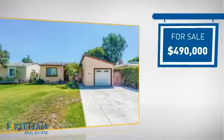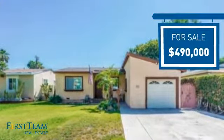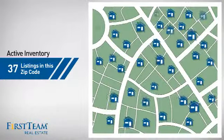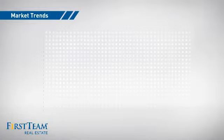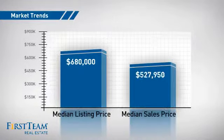Currently listed at just under $500,000, it offers an excellent value for the area. Wondering how it stacks up against the competition? There are now just over 35 homes on the market within this zip code, with a median list price of just under $700,000 and a median sale price of just over $525,000.